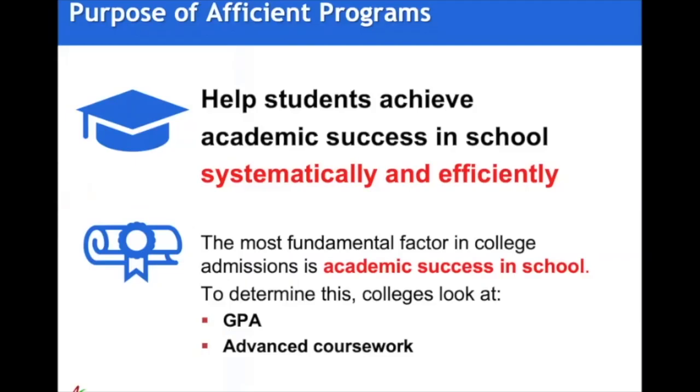The purpose of Afficient programs is to enable students to achieve academic success in school by learning systematically and efficiently. For college admissions, while colleges do take into account factors like extracurriculars, leadership, etc., the most fundamental factor they consider is academic success in school, because it is the single best predictor of success in college.